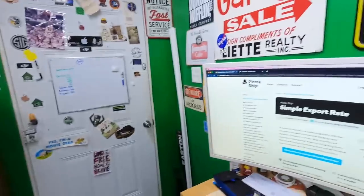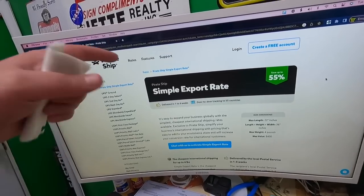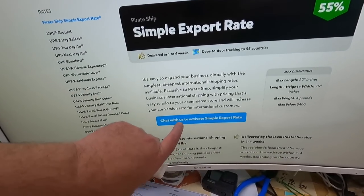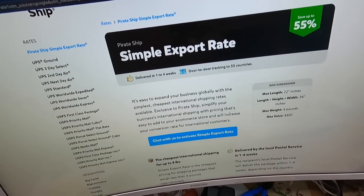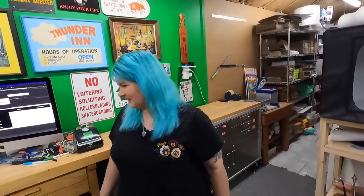This is not sponsored, by the way — we actually reached out to Pirate Ship about sponsoring the channel since we use them so much, and they declined. To get access to Simple Export Rate, just open a chat from your account and ask them to turn it on. They usually respond in pirate-themed language. We joked about what their employee orientation must be like teaching pirate lingo.